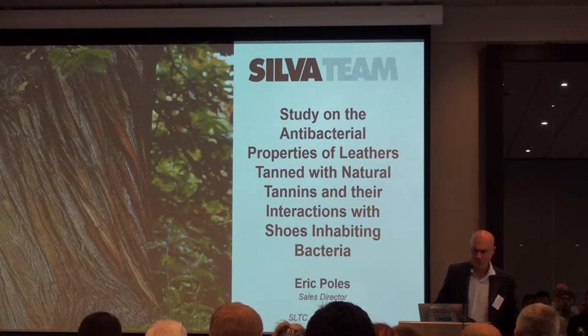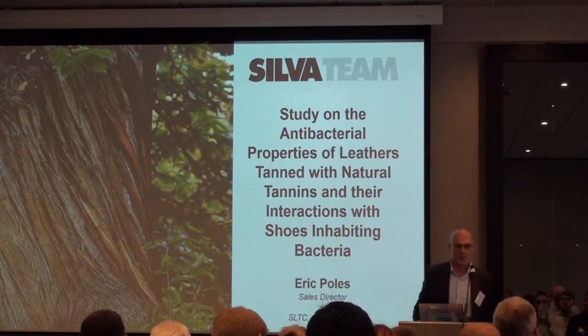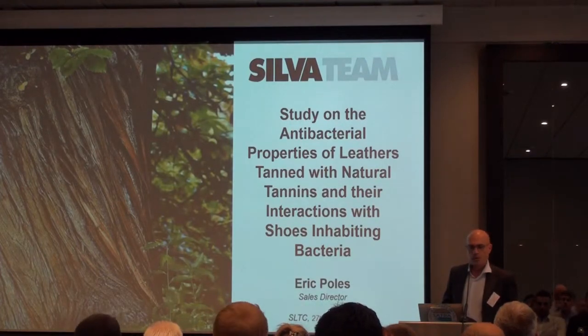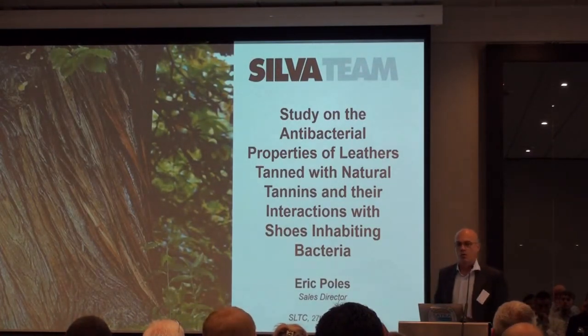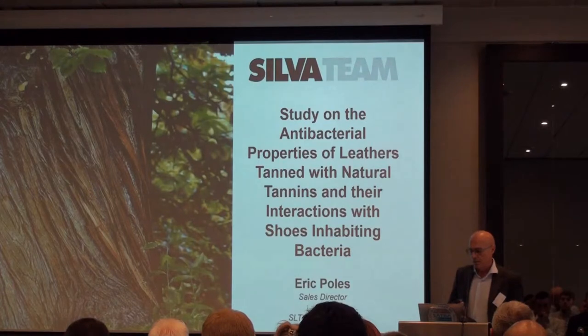Good afternoon. Thanks to the SLTC for the opportunity and to all of you for being here. I would like to share a study we have done in our company. We've been doing a lot of marketing of leather and helping tanneries to market leather because we believe the leather industry needs a lot of promotion. We have a lot of attacks from other industries and we need to show the good properties of leather.